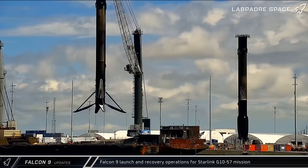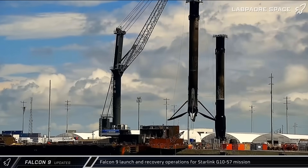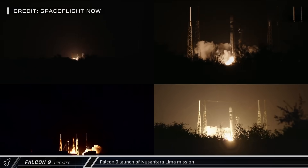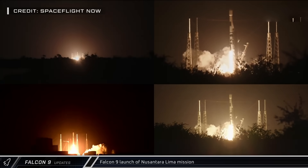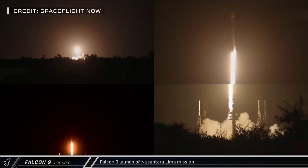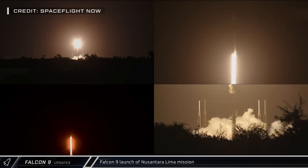Following the launch and landing, the rocket and fairing halves were returned to Port Canaveral for processing. Late on Thursday, Booster 1078 blasted off from Space Launch Complex 40 for the Nilesat-301 mission, delivering the Indonesian telecommunications satellite to geostationary orbit.